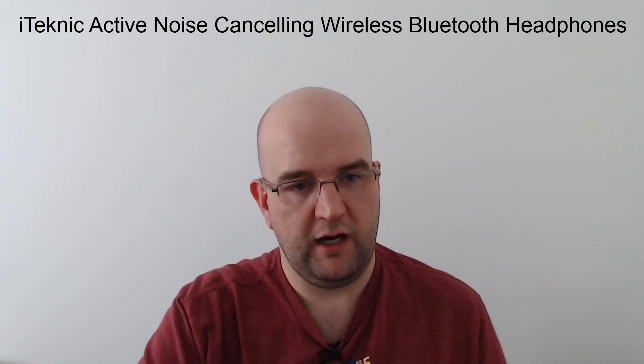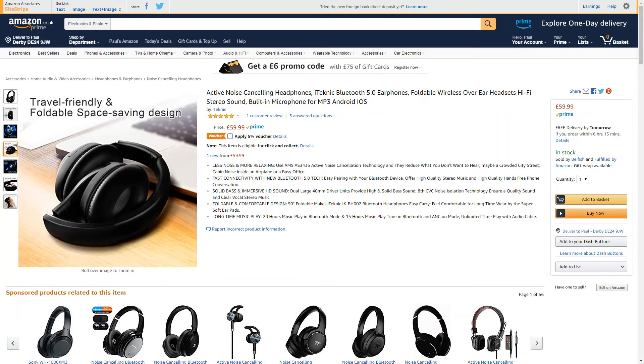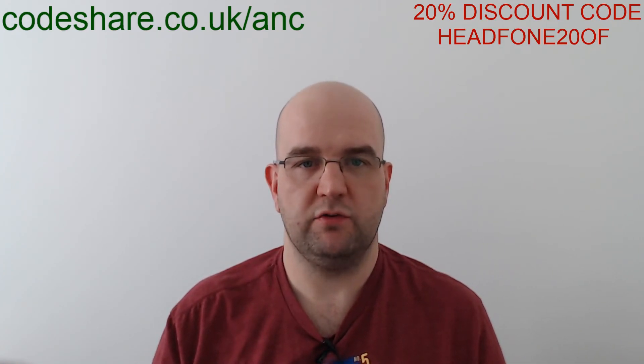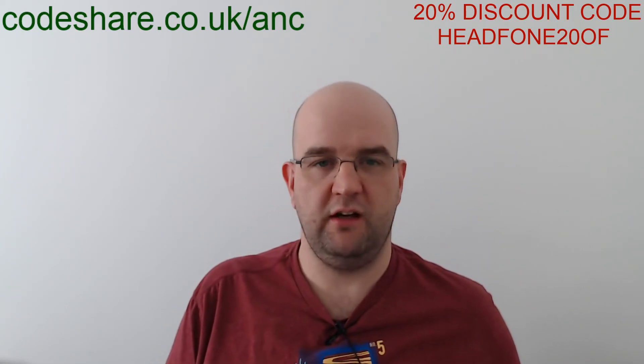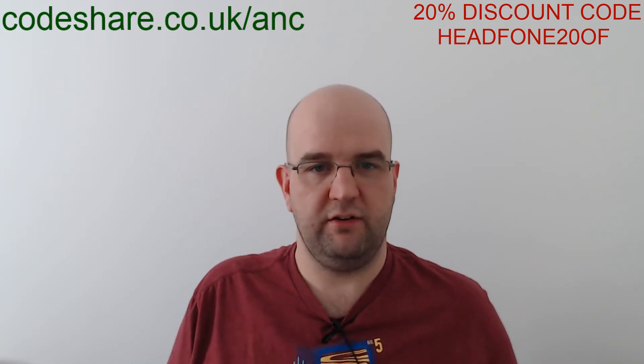They sent them to me, and I don't work for them, but I really appreciate them. If you want to buy them, I've done a short link at codeshare.co.uk/anc which takes you directly to the product. They've also given me a discount code — type 'headphone20' to get 20% off, bringing the price from £59.99 down to about £47.99 on Amazon.